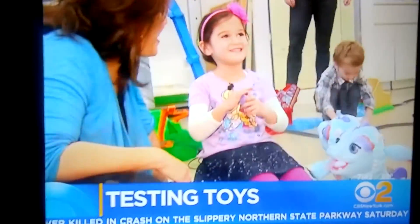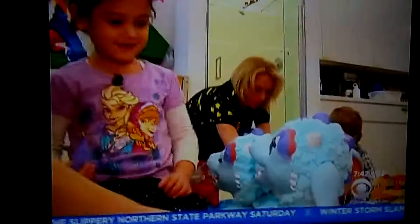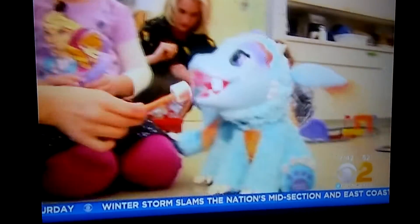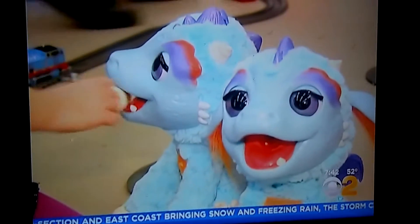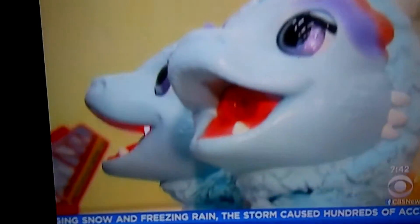Four-year-old Julia loves the Blazin' Dragon. You start by putting water in his head, and then we push the button. So steam comes out. The cool water vapor toasts the toy marshmallow, but Julia says kids will love the eyes. 'I think they like them because they have sparkly eyes.' Sparkly eyes — those are pretty.